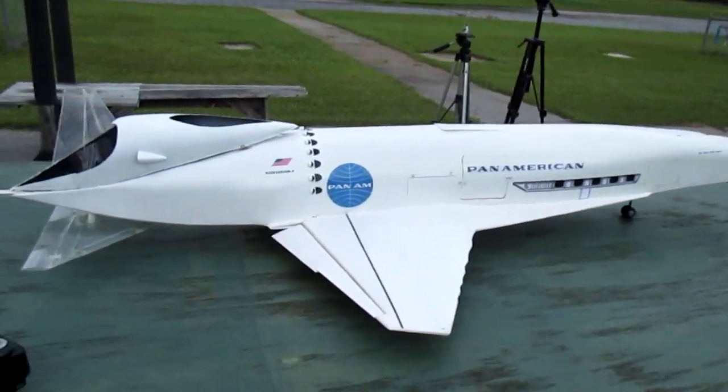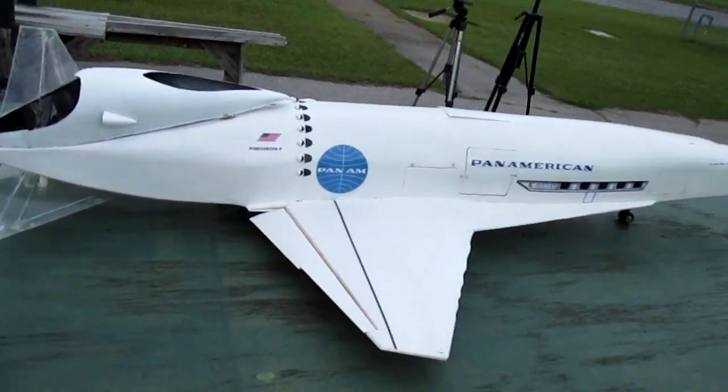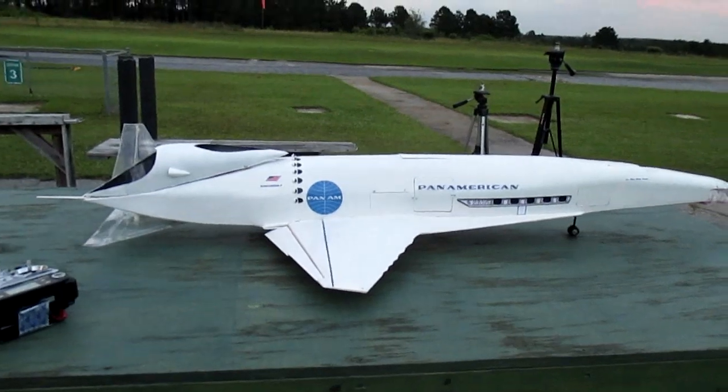The damage is really not that bad — it's all pretty straightforward, easy repair. I would say within a few weeks I'll have her repaired and back out on the flight field.